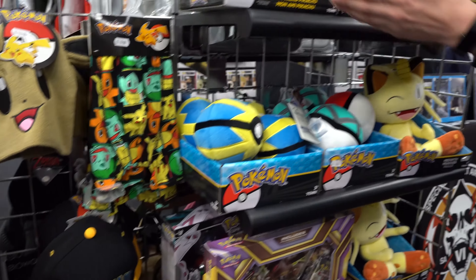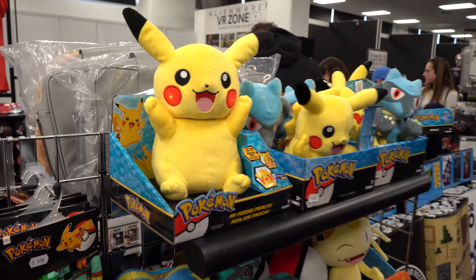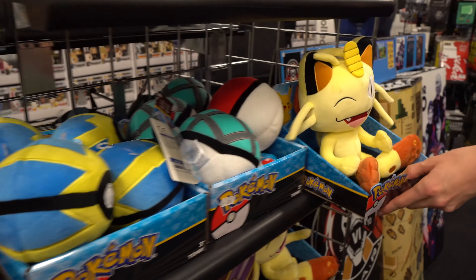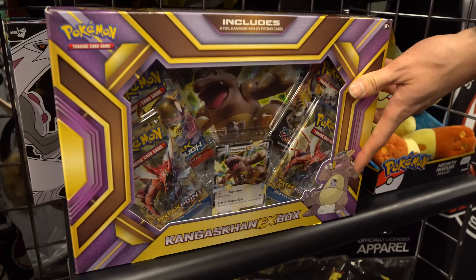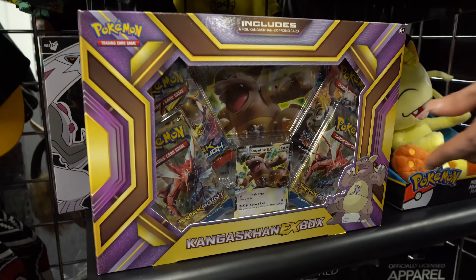And then of course we've got plush toys over here. This one has been very popular at this event — it switches on with the lights on the cheeks. We do the PokeBalls. We've got a Meowth over here and we do a lot of these multi-packs — multi-booster packs with exclusive shinies in the packets as well.